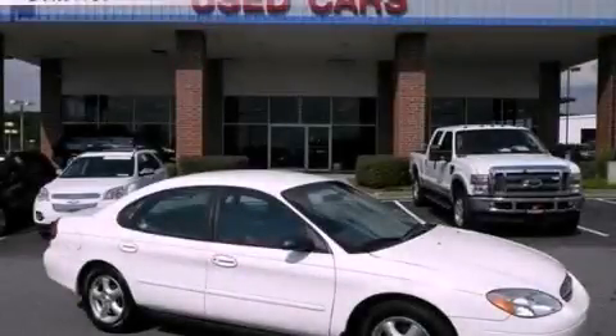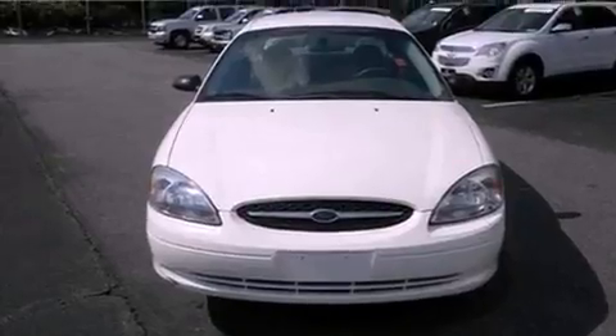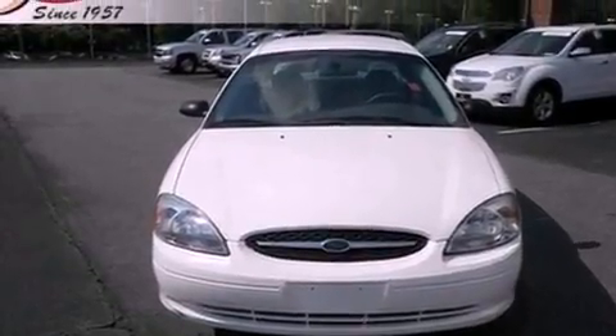This is a 2002 Ford Taurus. It has a 3.0-liter six-cylinder engine and a four-speed automatic transmission.